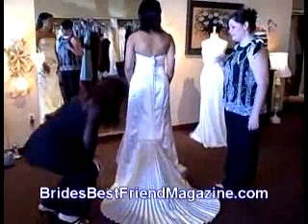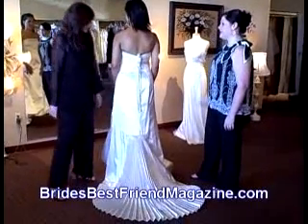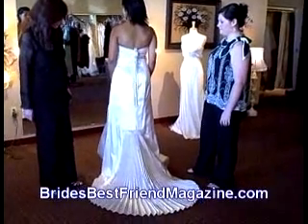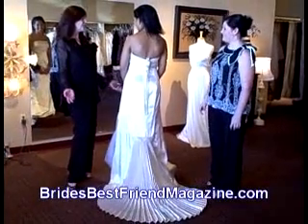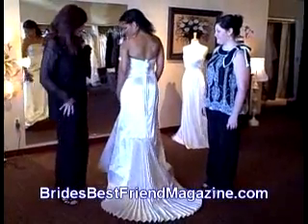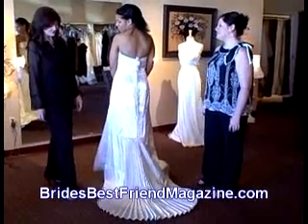Jenny, turn around a little bit and let our viewers see the back of the gown. The pleating is really big for the spring. I love that pleated look. Look at the detail here at the top of the train — the detail in her dresses are amazing. How does it feel, Jenny? It feels very good, very light. So it's great for the summer. It is. Fantastic.